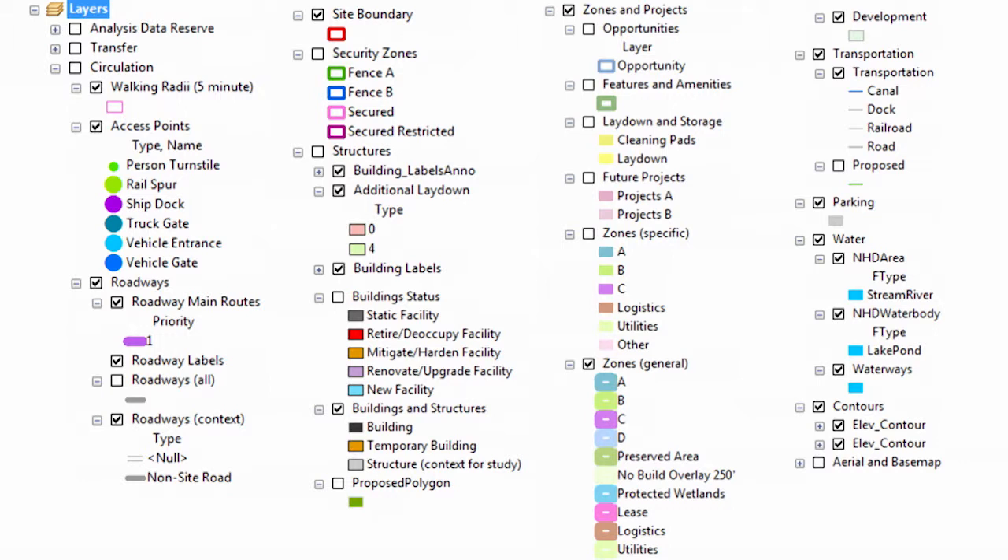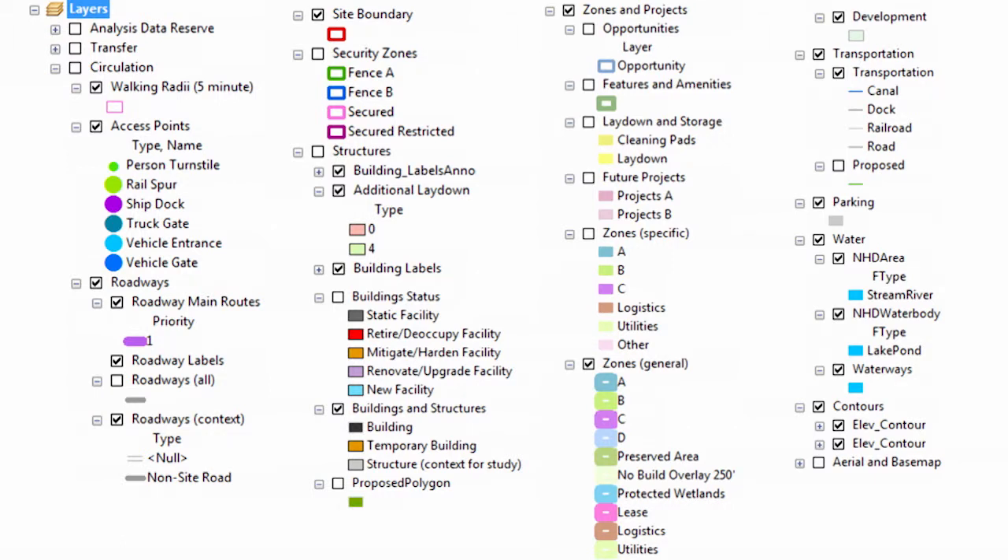That layer framework also becomes a way that we can internally scroll around the site and begin to try out and test things. Here's a five-minute walk radius — what if we put a building here? What's going to be the result? What if we put a new road in here? I need to know the length of that road because I need to estimate cost, and then play that back to the client to see if it's something that's needed.